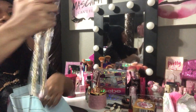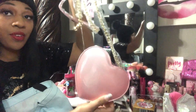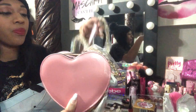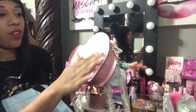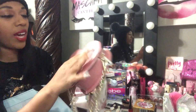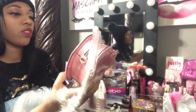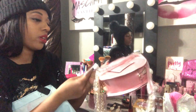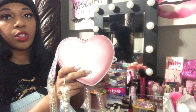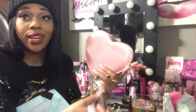I found this cute heart purse, perfect for Valentine's Day. It's gold and pink on the strap, and I love that patent leather shiny feel. It can be worn as a fanny pack, over the shoulder, or crossbody — it has a loop on the back. I thought that was really cute and it was $9.99.